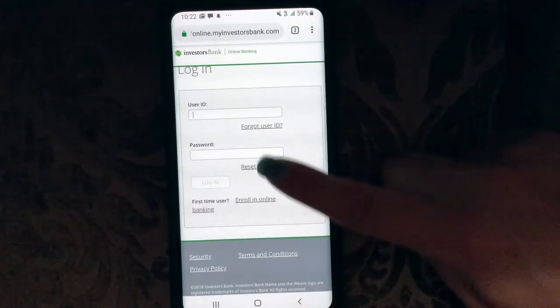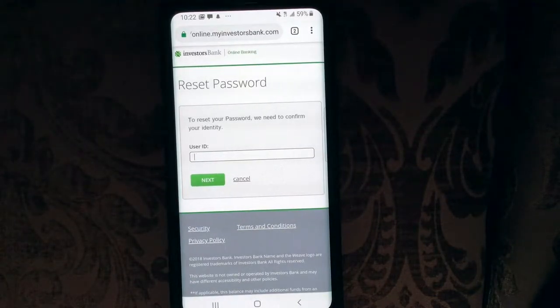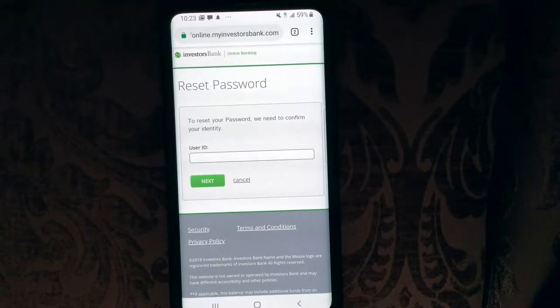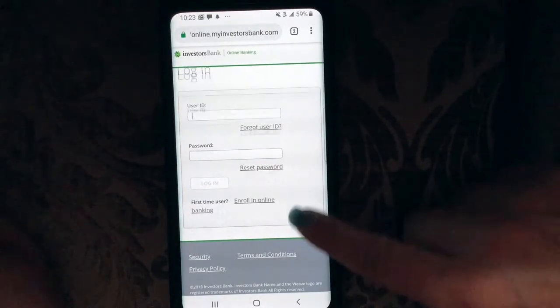And if you need to reset your password, we need to confirm your identity. You would put in your user ID, it will probably ask you a security question, and then you would reset your password. They would probably send that to you via email, or sometimes by cell phone, but usually it's email. Pretty easy.